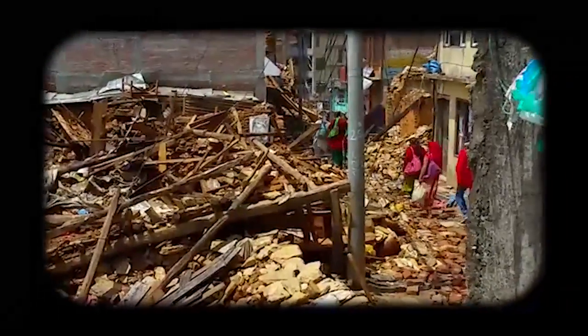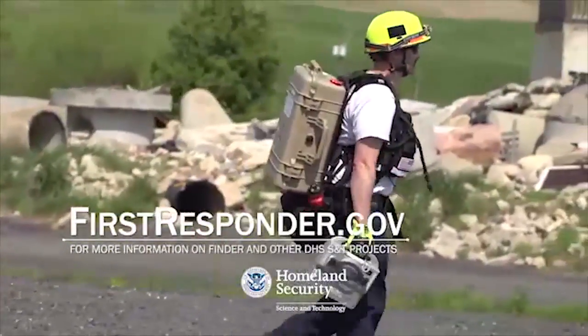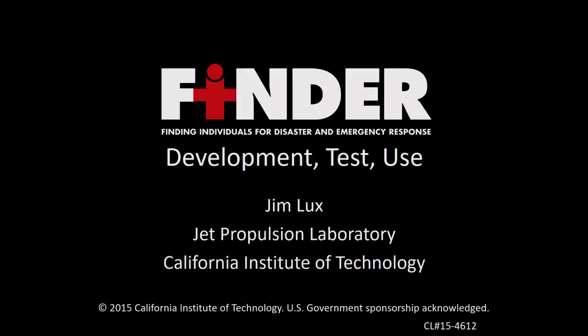Four people were rescued directly by FINDER. You saw the challenge — in large-scale earthquakes, which is why Homeland Security came to JPL in the first place, it was Haiti. Hundreds and hundreds of structures were destroyed, with limited time to find the people. Which one of those structures has somebody in it? What they were looking for is this holy grail: they want to walk down the street and have it say, that one, that one, not that one, that one.